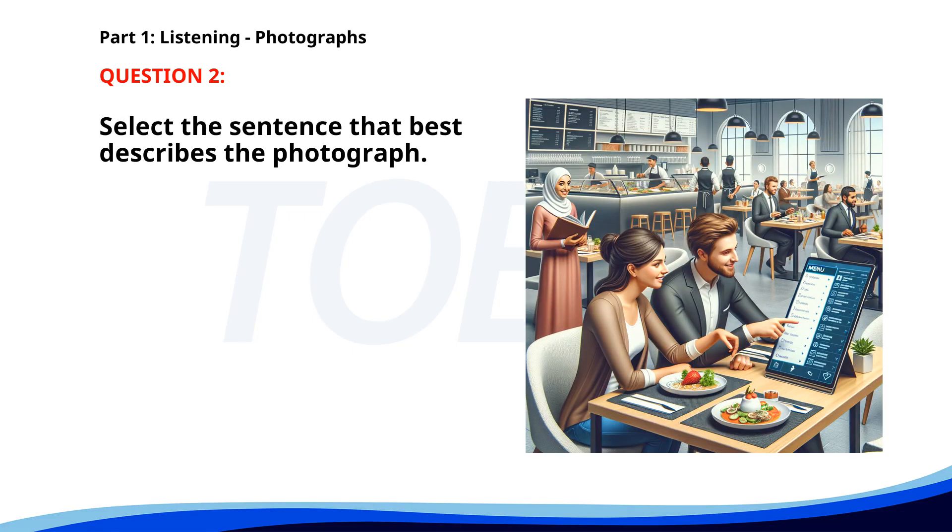Number two. A. A waiter is serving food to a table. B. A group of chefs is preparing food in the kitchen. C. A couple is dining at a restaurant while looking at an electronic menu. D. People are waiting in line to order food. The correct answer is C: A couple is dining at a restaurant while looking at an electronic menu.